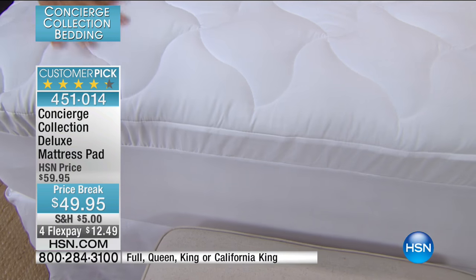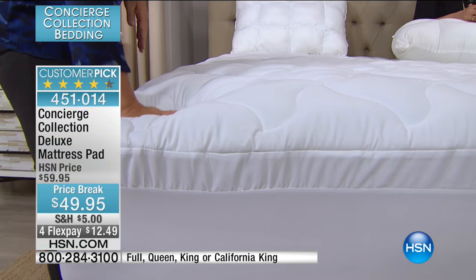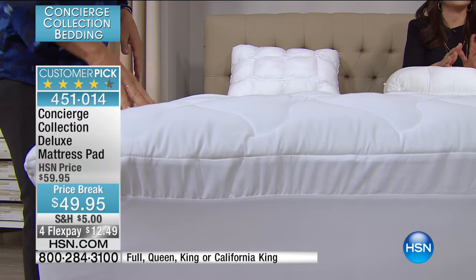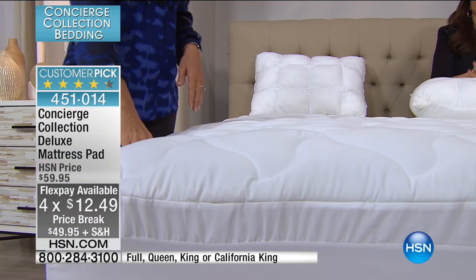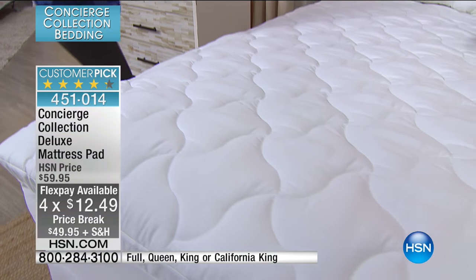It's another customer pick. We're at a price break today, so that means it's $49 — $10 off. Instead of two or three flex payments, we did four. Full, Queen, King, or Cal King — no matter what size you get, it's four months at $12.49.